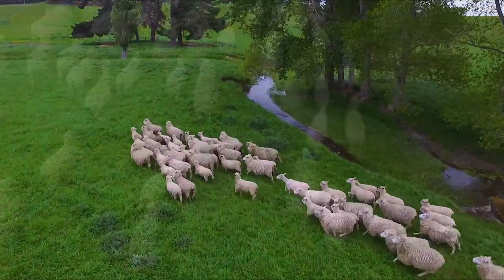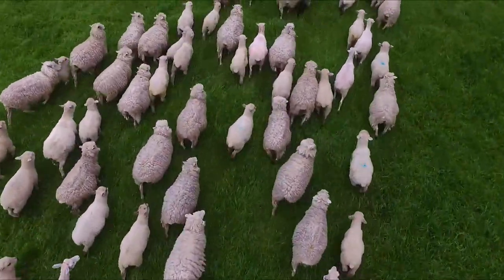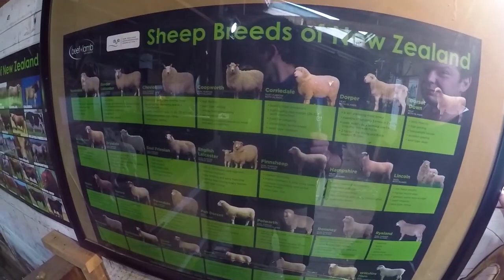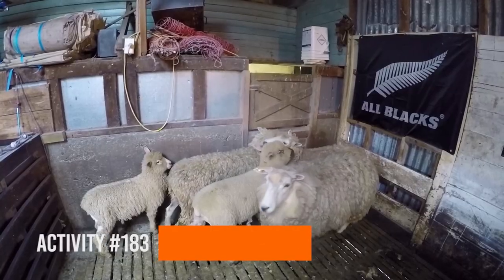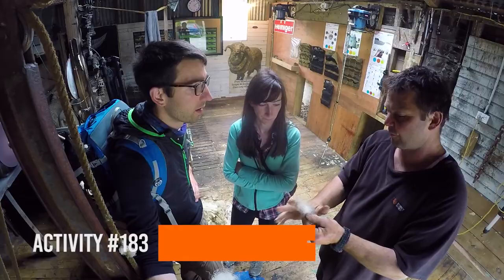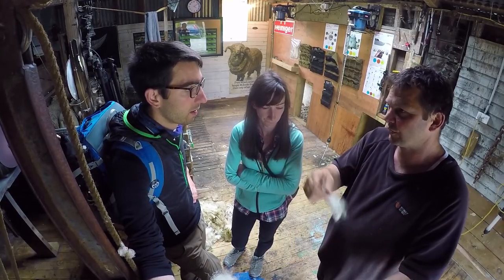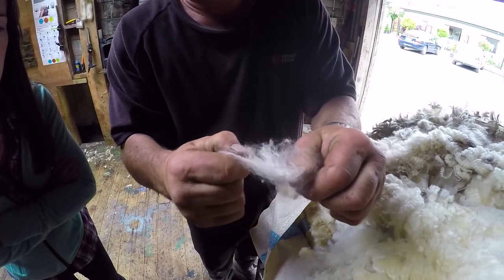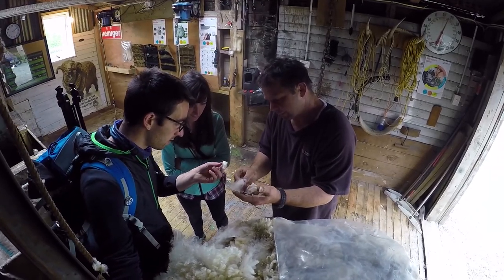As soon as we arrive we are witnessing a sheepdog rounding up sheep - those ones are really woolly and they need to be sheared. In the shearing shed we are meeting Phil the sheep shearer, as well as our woolly victims of the day. He's going to be teaching us all about wool first and then we're going to be trying our hand at sheep shearing. That's gonna be a doozy.